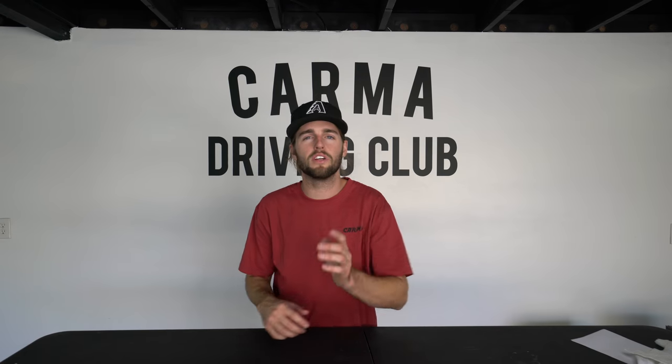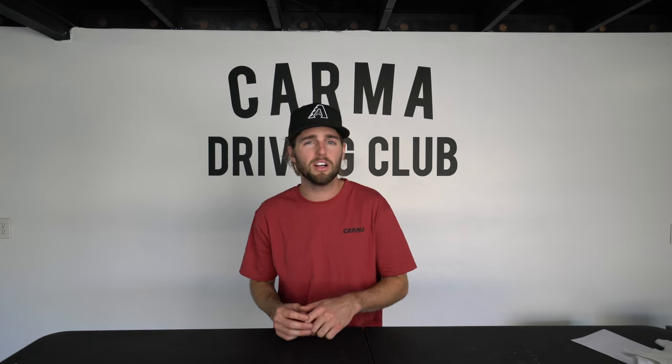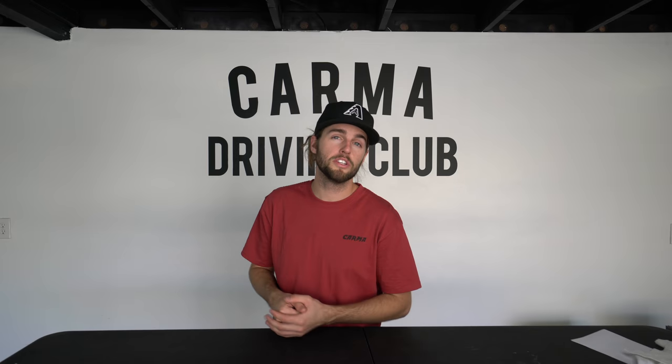Get the door dings out. I know a ton of you guys watching this have beautiful cars with maybe one or two door dings — go hit them up. It's between $75 minimum up to maybe $200-300 and they can get all the door dings out around your car, the whole thing. Enjoy Jeremy's expert teaching skills with paintless dent removal.